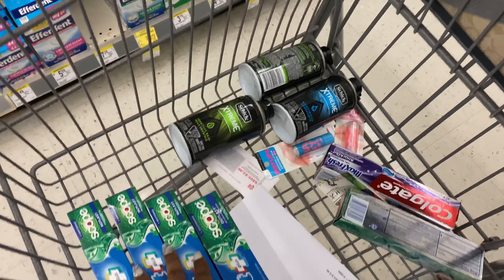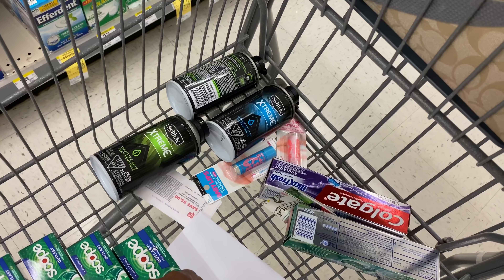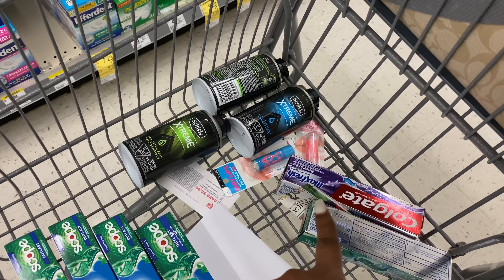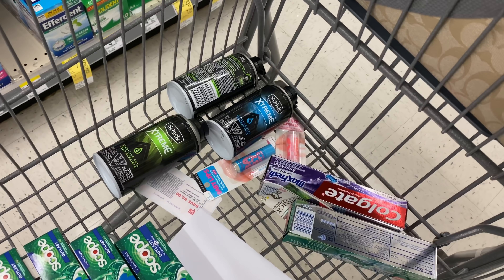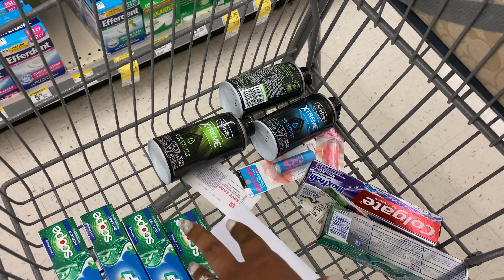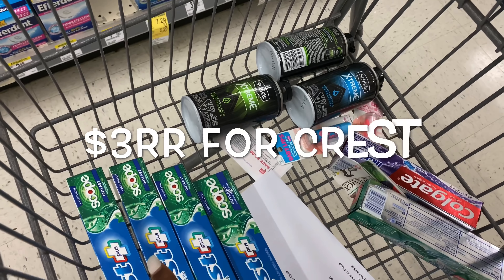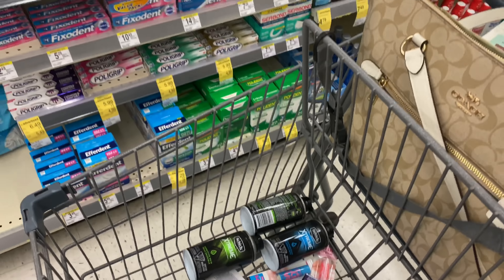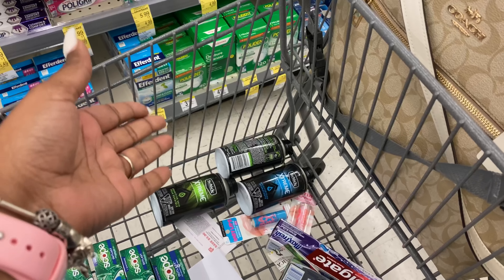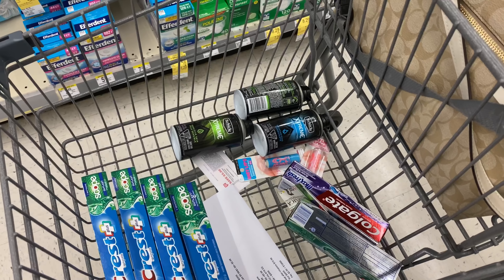My out of pocket for the Crest toothpaste and Chic shave gel will be $10.96. I'm going to roll the two five dollar registry rewards from the Colgate and Maybelline deals and pay about 96 cents out of pocket. I should get back 3,000 points for the Chic and 3,000 points for the Crest — 6,000 total — which is equivalent to the six dollar registry reward I would have gotten from the Bounty and Charmin. That's all I'm picking up this week.